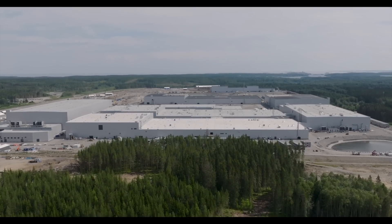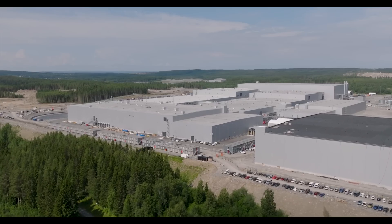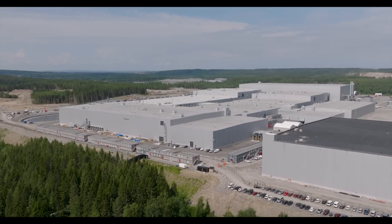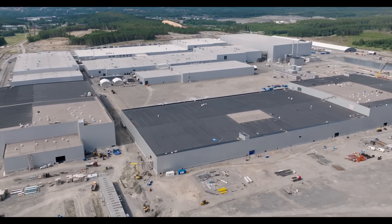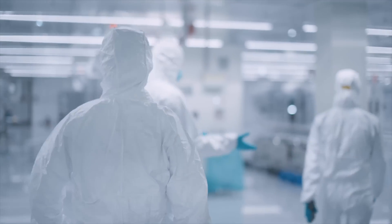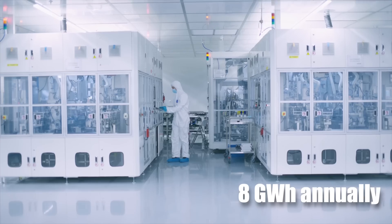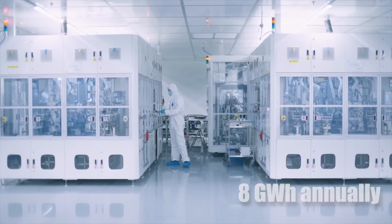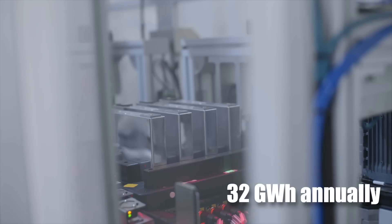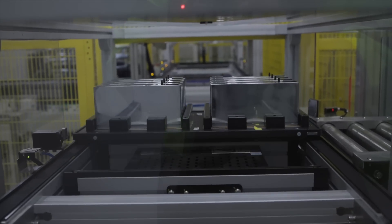Picture a factory the size of nine football fields spread across 500,000 square meters — that's Northvolt. It's not just big, it's a marvel of modern engineering. The facility is divided into four blocks, each capable of producing 8 gigawatt-hours of battery capacity every year, meaning Northvolt will churn out 32 gigawatt-hours annually — enough battery power to keep hundreds of thousands of electric vehicles on the road.